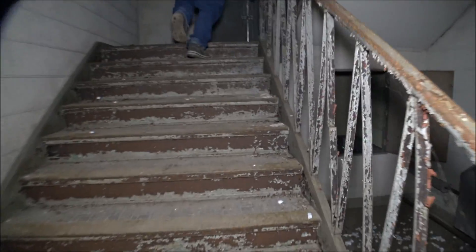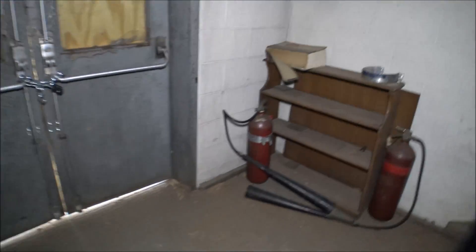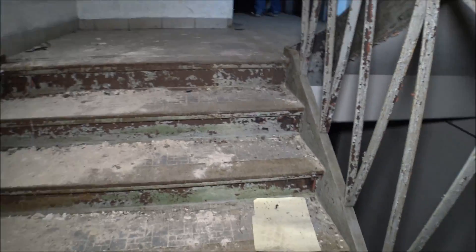We're going up. How many stories is this? I think we've got one or two more levels above this. This building has definitely been in disrepair for quite a while. There are the front doors.